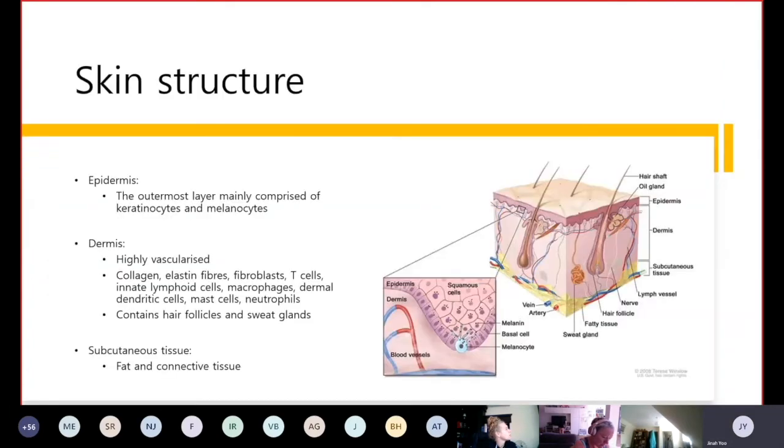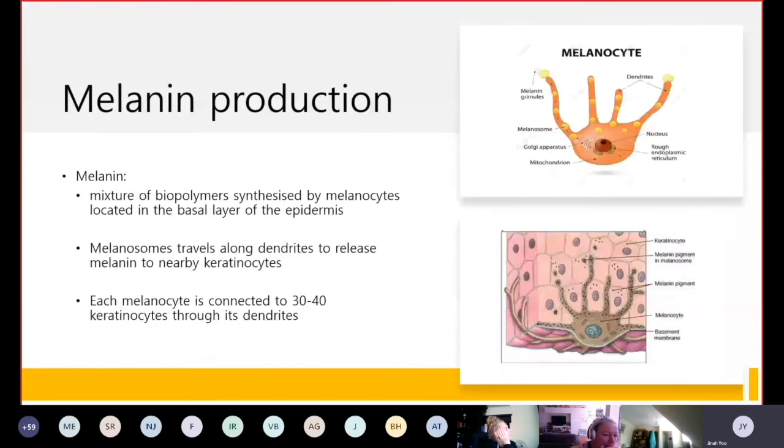To understand how melanin is produced in our skin: the outermost layer of our skin is the epidermis, which is mainly comprised of keratinocytes and melanocytes, where melanin is produced. Below the epidermis is the dermis, which is highly vascularized and contains collagen and elastin fibers, as well as many cells including fibroblasts, T-cells, macrophages, mast cells, and neutrophils. Melanin, which gives color to the skin, is a mixture of biopolymers produced by melanocytes located in the basal layer of the epidermis.